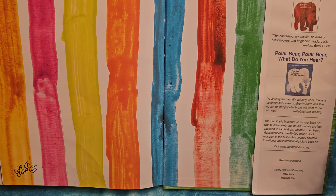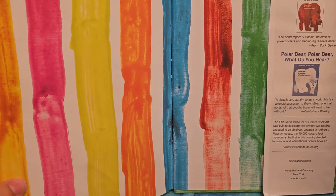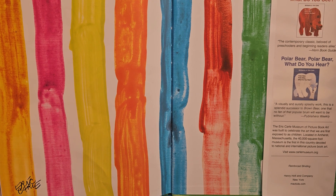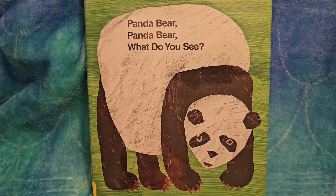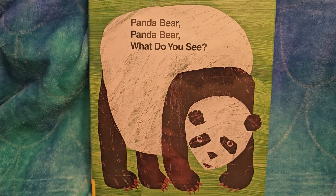In an ideal world, these animals would thrive and live and be happy in the wild. Some of them you can see in zoos, and for some that's the only place where they really live. But hopefully one day they will be able to be reestablished and protected. That was Panda Bear, Panda Bear, What Do You See? — part of the Eric Carle artistry. I hope you enjoyed it. You have a wonderful day. Thanks so much for listening.